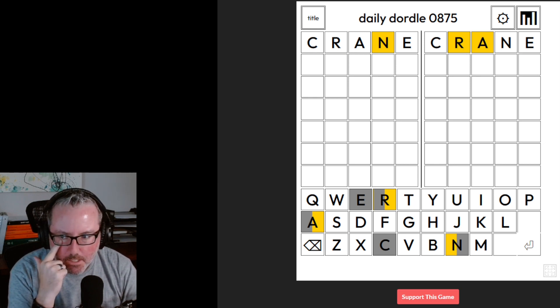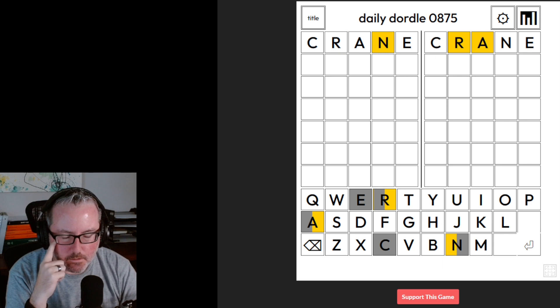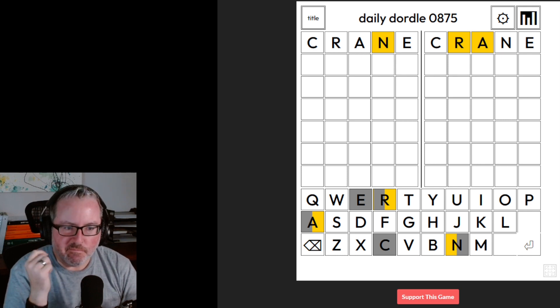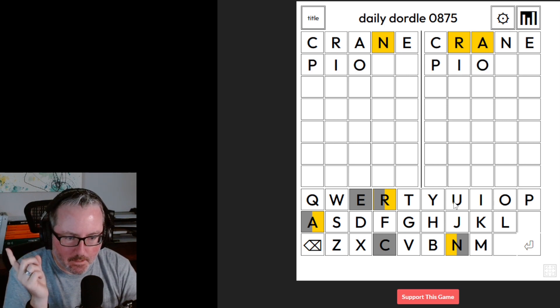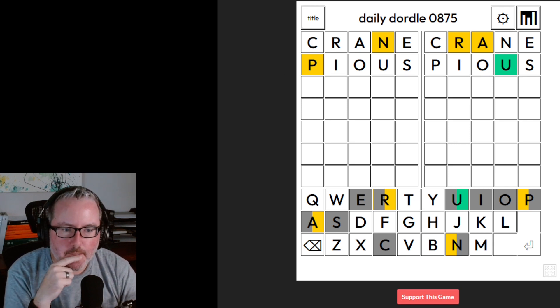The best way to go about these is to try to create second or third words that might be able to give us help on both of them. Since I don't really have anything between the two, I think I'm going to go back to my pious and hope I get something. I did get a U and a P over here, so that's good. Now we've got a bunch on the second side.